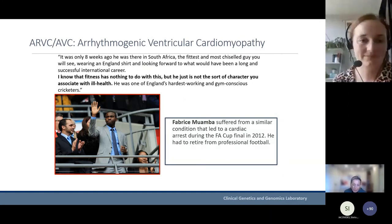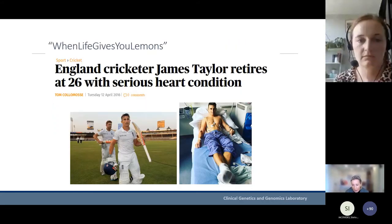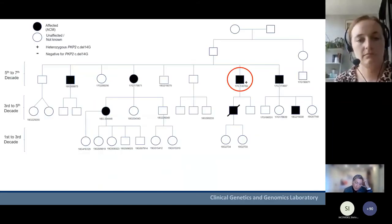Given this session is on sports cardiology, it's worth noting that this has been a well-known cause of sudden unexpected death in sportspeople. Fabrice Muamba was a football player who was resuscitated at the FA Cup in 2012 and survived fortunately. James Taylor had to retire from cricket recently with a similar condition, also fortunately diagnosed in time.